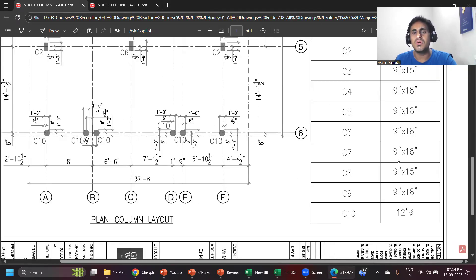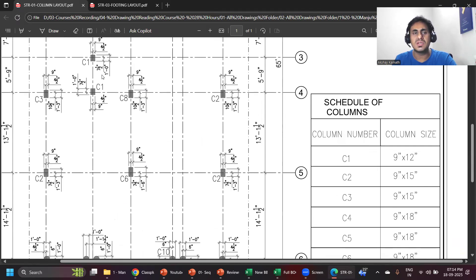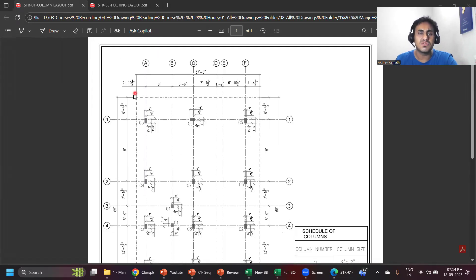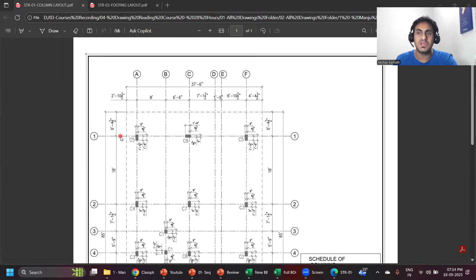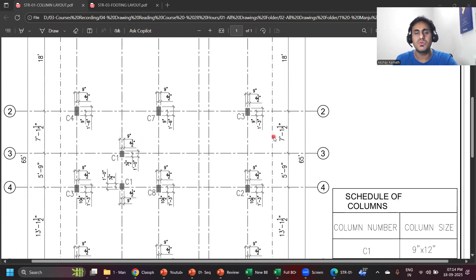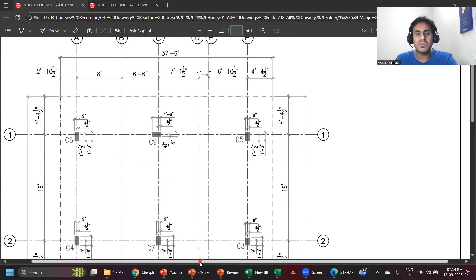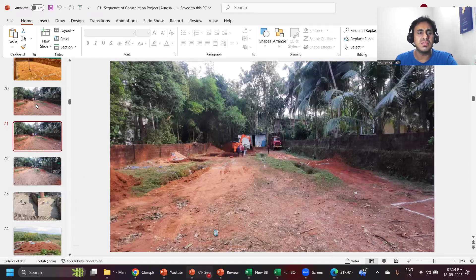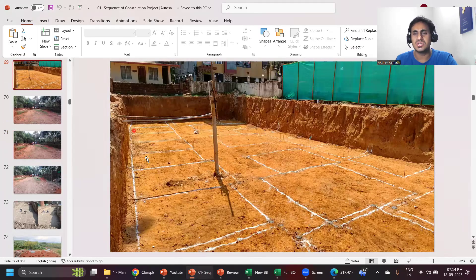This is the column drawing. You can read C1, C2, C3 — these are the names of the columns. The size of the columns is given: 9 by 12, 9 by 15, 9 by 15, and so on. These are the locations of the columns — just like footings have F1, F2, columns have C5, C7, C9. Apart from that, you should know how to do centerline marking — this is Grid A, B, C. You'll learn that slowly, or I teach all these things in my construction methodology course and site engineer course.